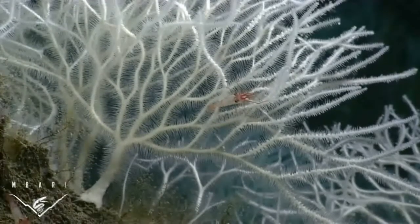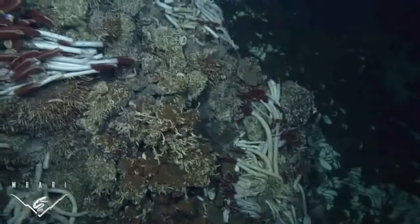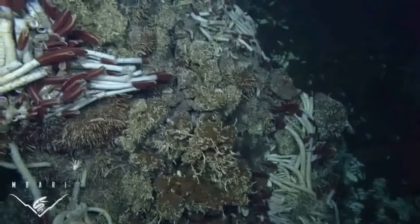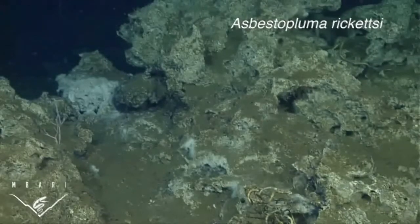But these sponges aren't just one-trick ponies. Carnivorous sponges are often found at or near chemosynthetic habitats — places where bacteria use chemical-rich water, not sunlight, as an energy source to form the foundation of the food chain.